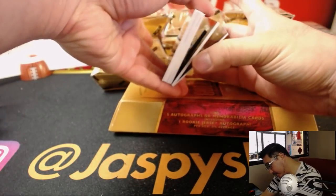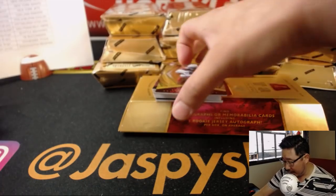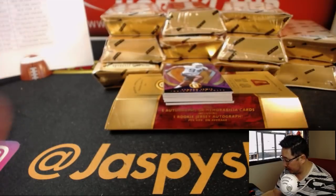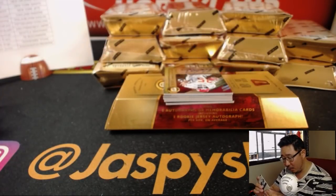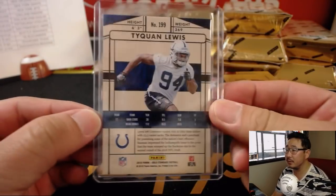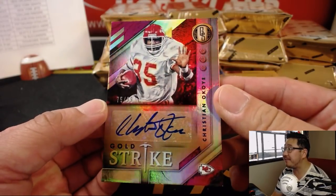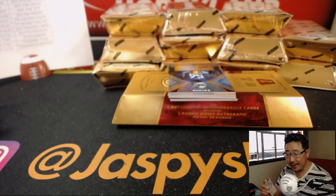Let's see how this is configured. Is there a base card on the bottom and a hit on the bottom? All cards ship, of course. Chase Edmonds leads us off, 62 out of 99. We'll top load those before they go out. Tyquan Lewis for the Colts, out of 25 — stuff that's low-numbered like out of 25, I'll sleeve up right away. And our first autograph is Christian Okoye, Gold Strike autograph, 75 out of 99 for the Chiefs. The Nigerian Nightmare, if you remember him. That goes to the Chiefs.